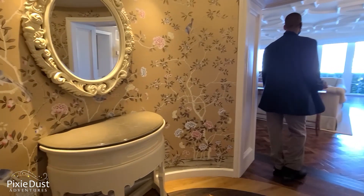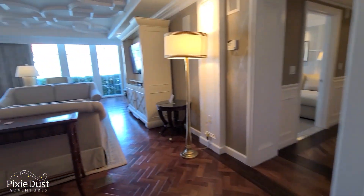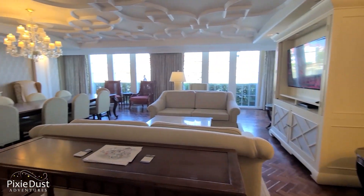There are only six of these on property. They're all stacked right on top of each other. We're lucky enough to have this one to show our guests — which is one of the silver linings of the situation of having low occupancy right now.